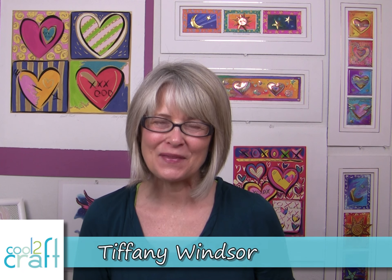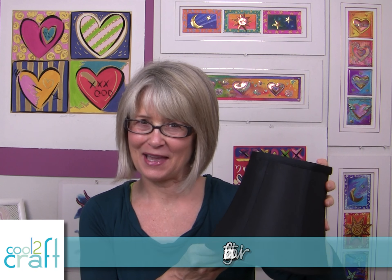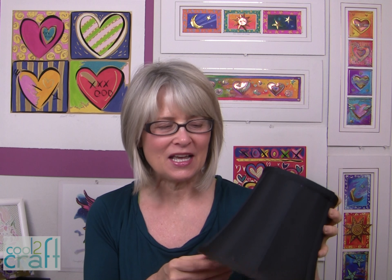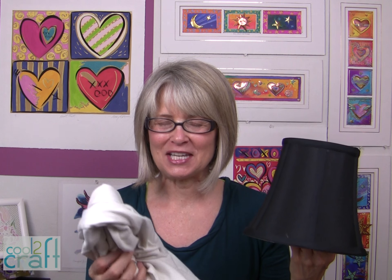Hi, I'm Tiffany Windsor. I love taking supplies from my studio, like this black lampshade, and turning them into something completely different. This black lampshade can actually take on a very romantic look with a t-shirt.